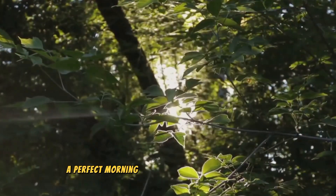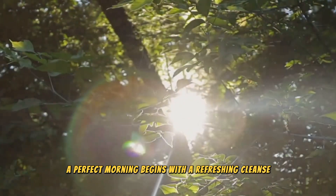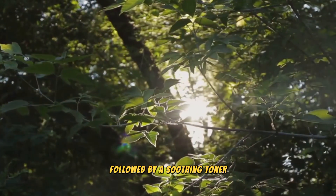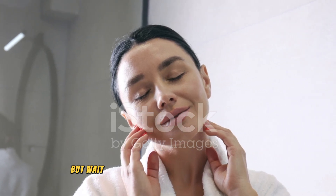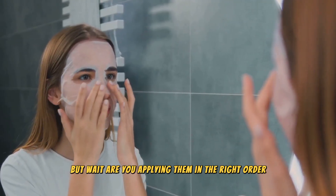Picture this. A perfect morning begins with a refreshing cleanse, followed by a soothing toner, a hydrating serum, and finally, a nourishing moisturizer. But wait — are you applying them in the right order?